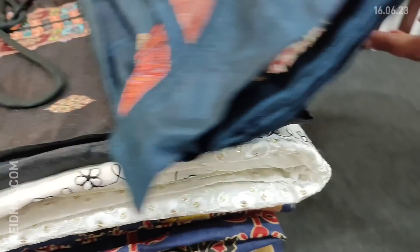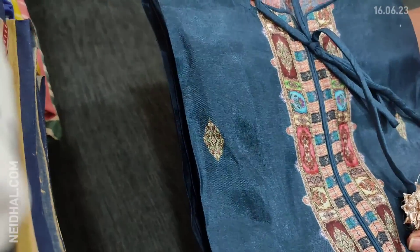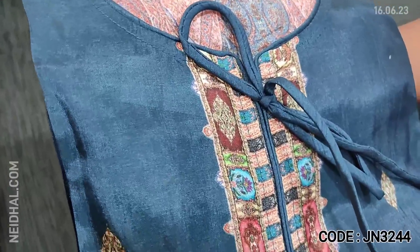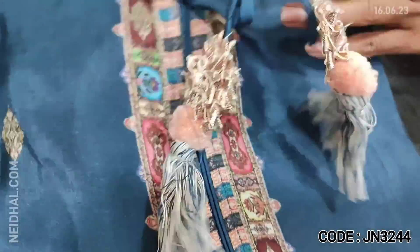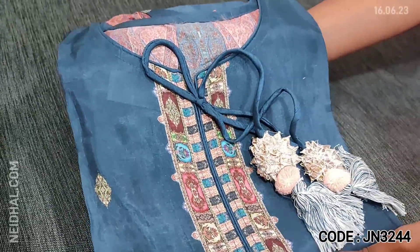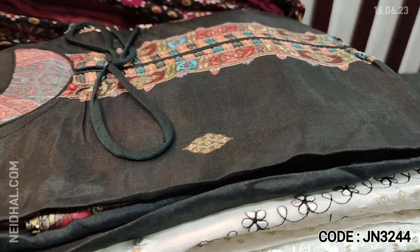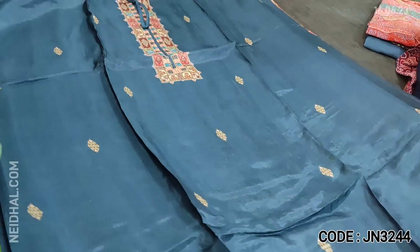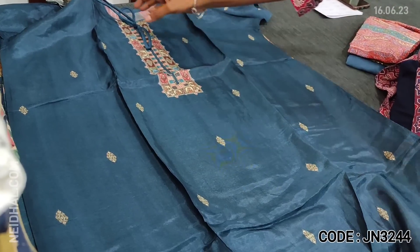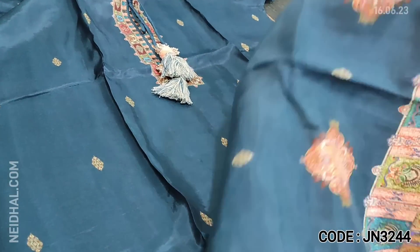Let us see the first designer set. The fabric is pure muslin silk in dark teal blue color, which has a round net and beautiful tassels in the yoke portion — it's digitally printed. Two colors are available: one in teal blue and the other in black. This is a digital printed pure muslin silk with a simple yoke and fancy tassels.